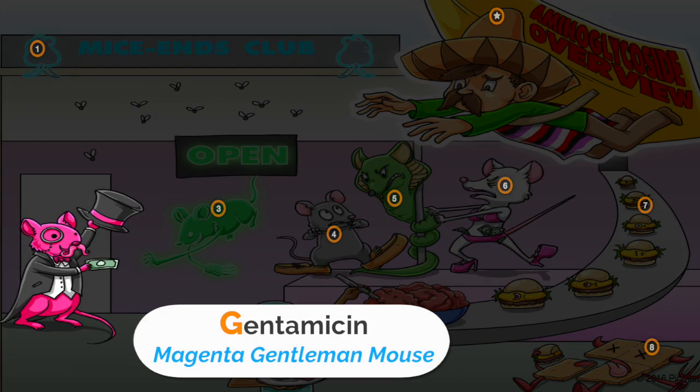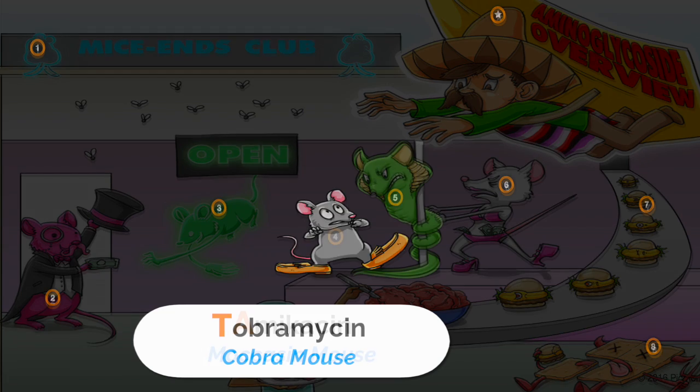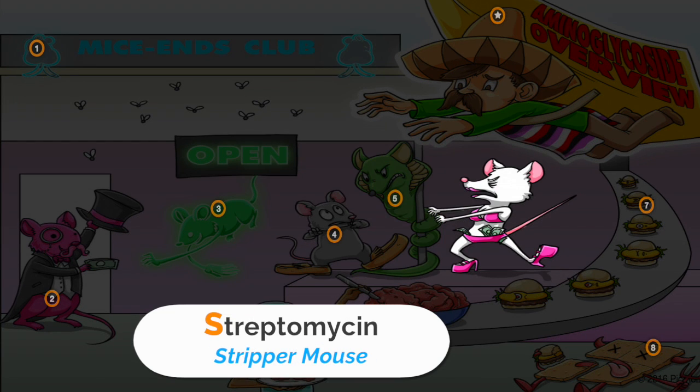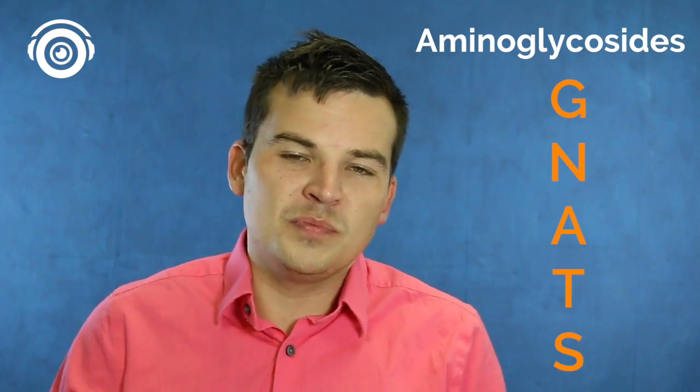You'll see the gentleman mouse for gentamicin, the neon mouse for neomycin, the moccasin mouse for the one outlier amikacin, a cobra mouse for tobramycin, and finally streptomycin for stripper mouse. You can remember all of those by remembering the acronym GNATS — G-N-A-T-S — where each letter corresponds with the drug name.